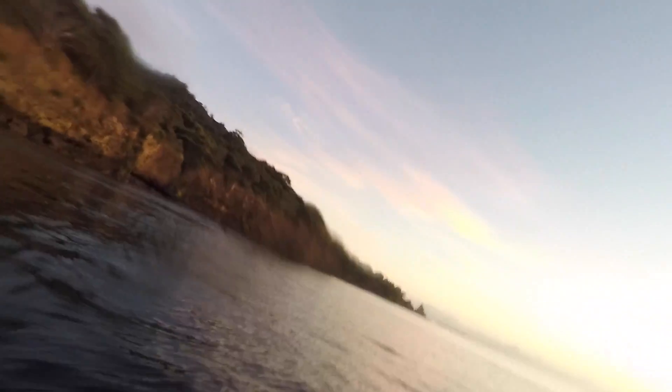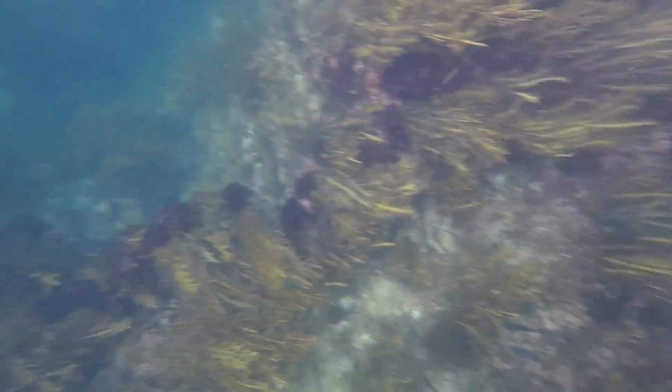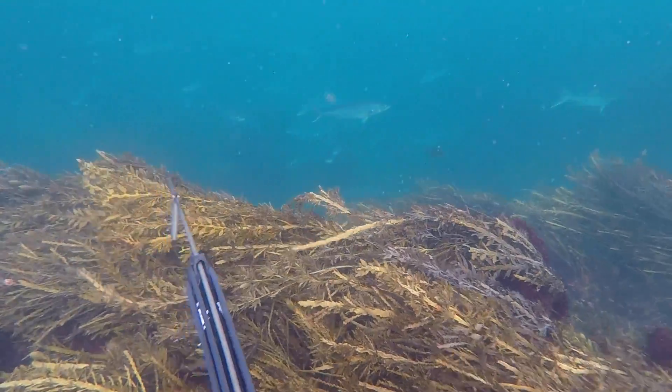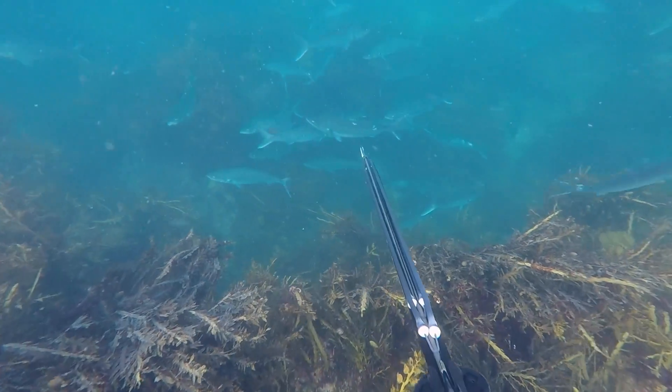We're out in the water, it's eight past seven, checking out some new coastline on the Coromandel. I had really bad sinuses this morning so I could barely equalise, having a hard time diving. Luckily I found these kawai milling around in a few metres of water, so I plugged one of these big fatties.